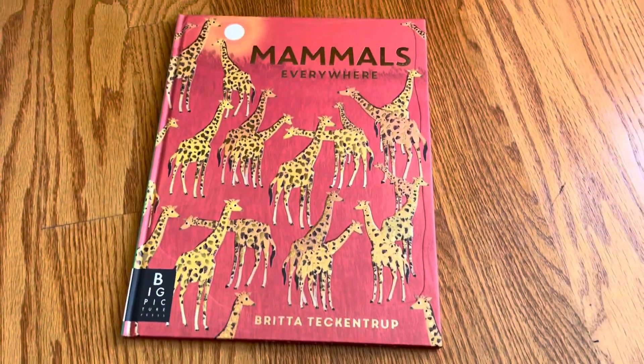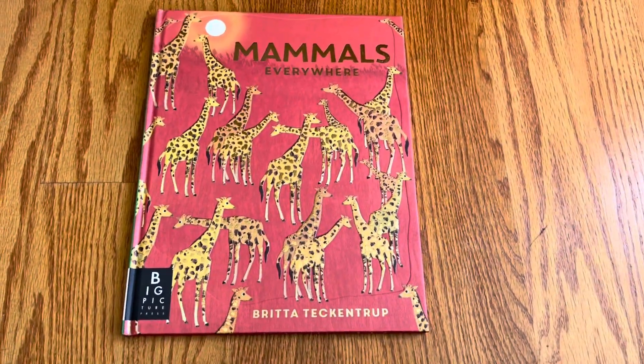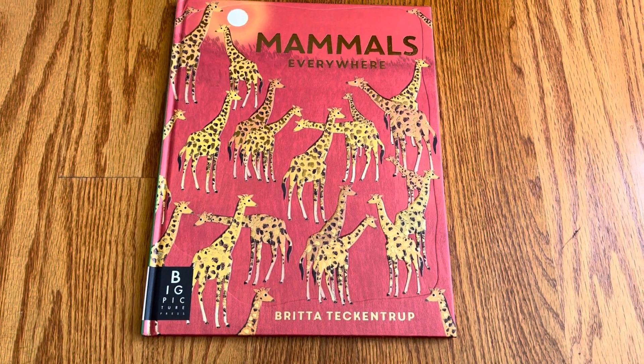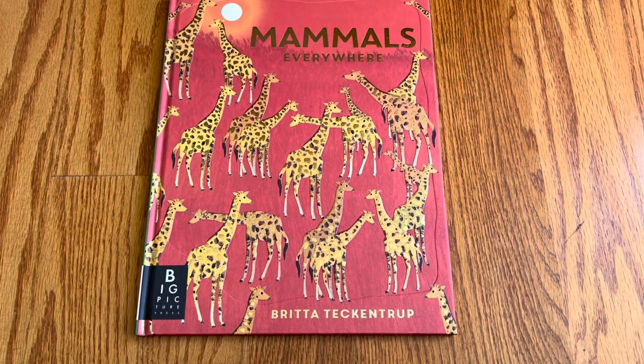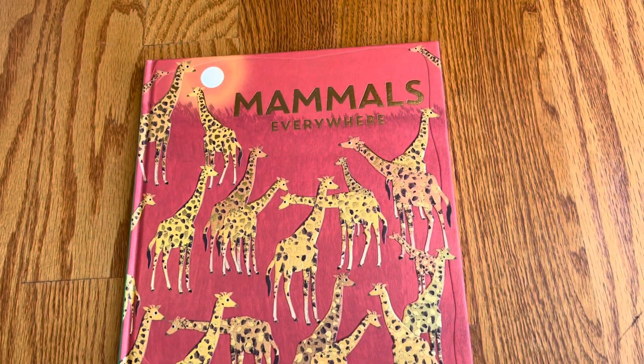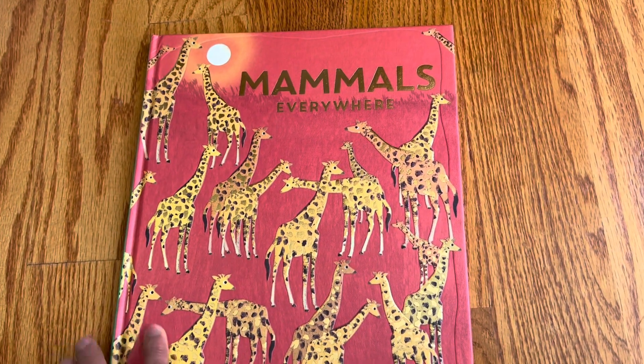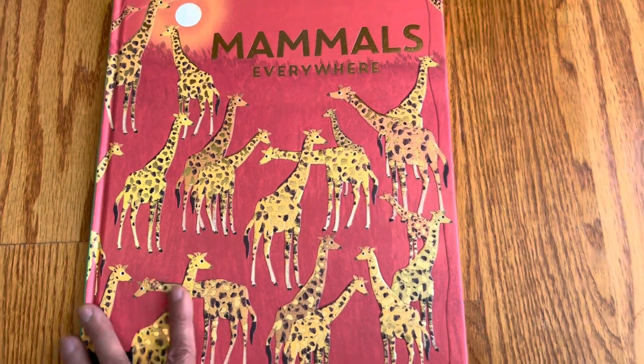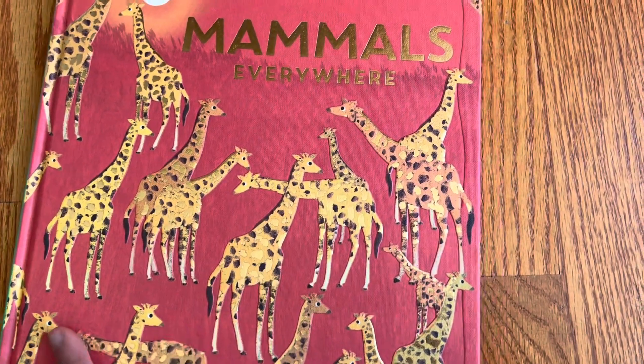Britta Teckentrup is like an incredibly talented artist and author, and just her design skills to make the books very readable. She's just an incredibly talented artist.